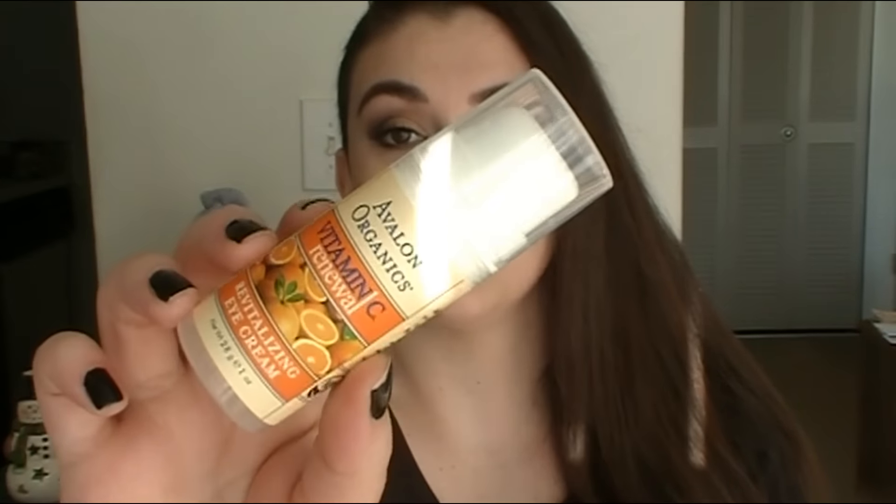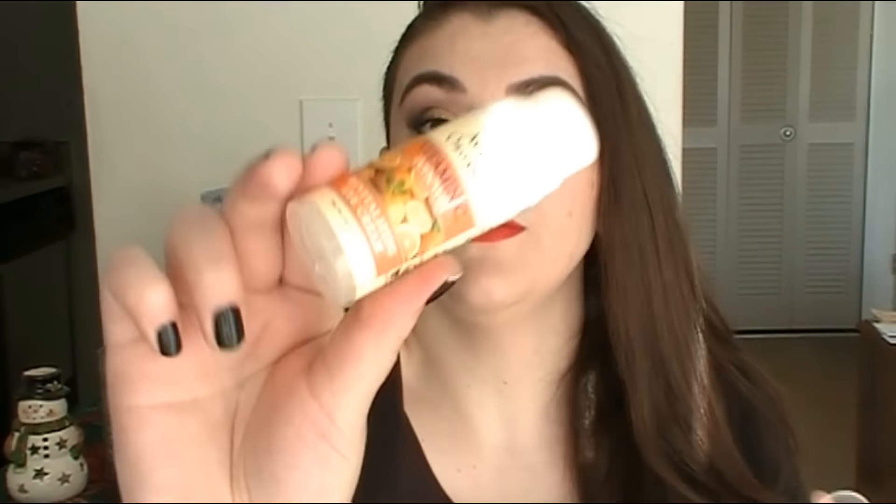Something else I've been trying out is from Avalon Organics — the Vitamin C Renewal Revitalizing Eye Cream. The reviews online were so good for this. It's all natural, organic, very lightweight, and great for both daytime and nighttime. It has a pump and it's relatively affordable — I paid $14 on sale at Vitacost and you get a full ounce. I recommend it for beginners and for anyone looking for a nice moisturizing eye cream.